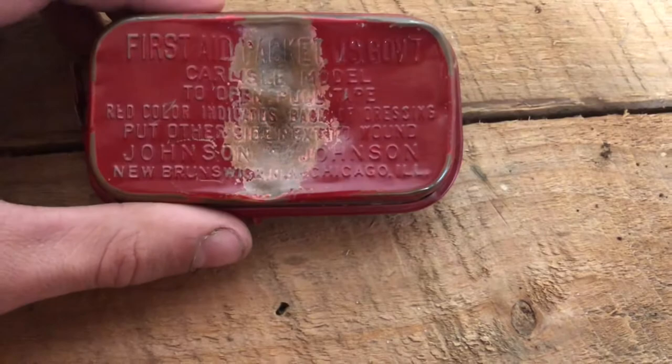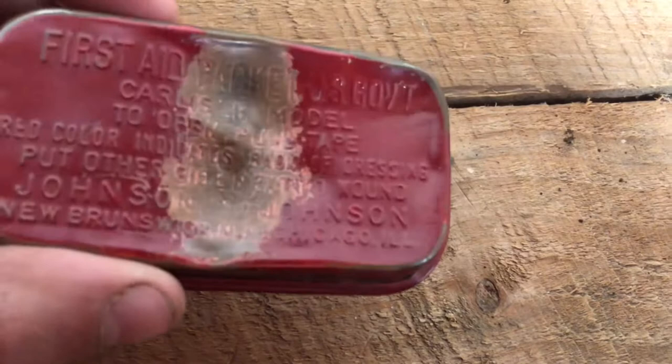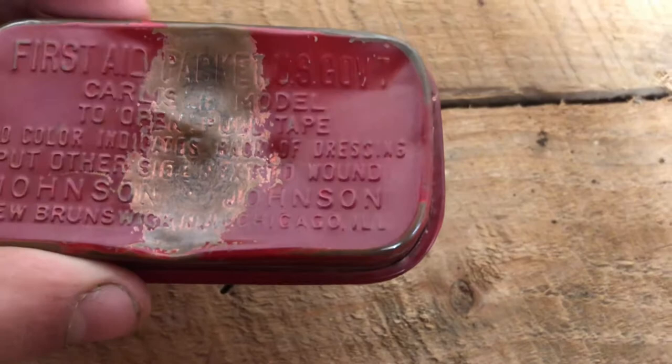And inside of it, we have the first aid kit itself. See if we can read some of this: 'First aid packet, U.S. Government.' What does that say? Carlisle model? I probably said that wrong. 'To open, pull tab, pull tape.' Right there — pull tape.